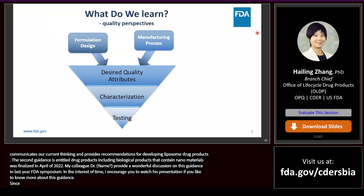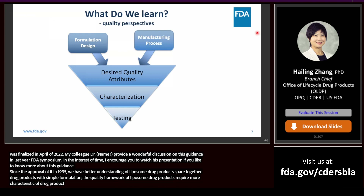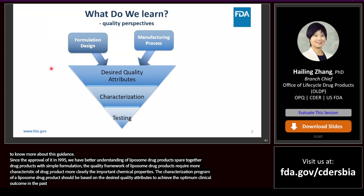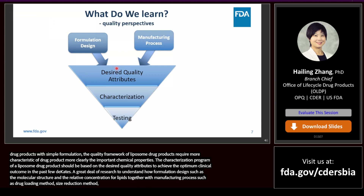Since the approval of Doxil in 1995, we have much better understanding of liposome drug products. Compared to drug products with simple formulations, the quality framework of liposome drug products requires a more rigorous characterization program, particularly to characterize the important liposome physicochemical properties. The characterization program should be based on the desired quality attributes to achieve optimum clinical outcomes. A great deal of research has been devoted to understanding how formulation design — such as molecular structure and relative concentration of lipids — together with manufacturing processes, such as drug loading method and size reduction method, can lead to the desired quality attributes.